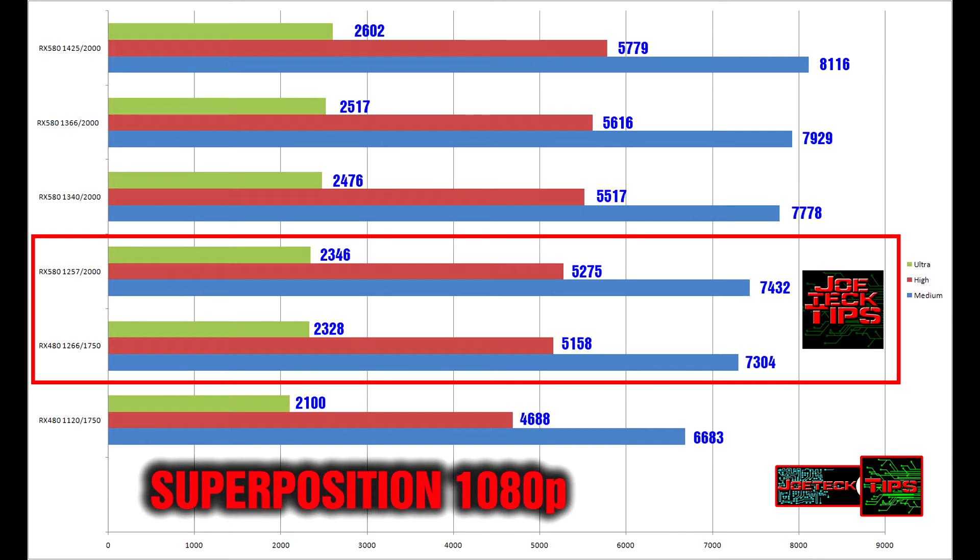So what we're looking at here is this chart. I have a red box around two figures: the RX 480 at 1266/1750 MHz, which is the reference design, and the stock clock for the RX 580 at 1257 MHz / 2000 MHz RAM. If you notice there's not much difference between the two, which is why I boxed them. When you compare the two cards side by side, there is a difference but not a whole lot. Moving up to 1340/2000, you can clearly see the difference versus 1266/1750.